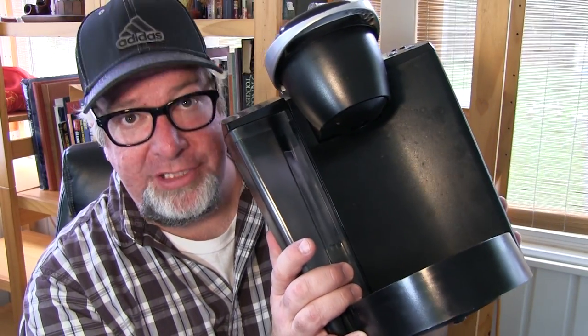Hi everybody, it's Brad with Big Family Homestead. In this video I'm going to be sharing with you why I am selling the old Keurig machine, so let's get cracking.